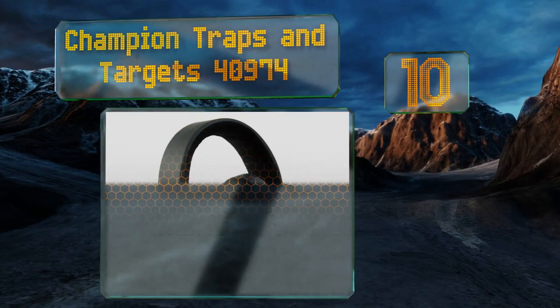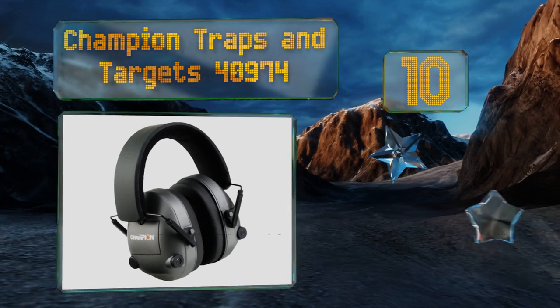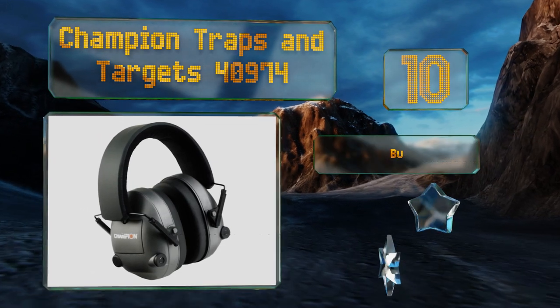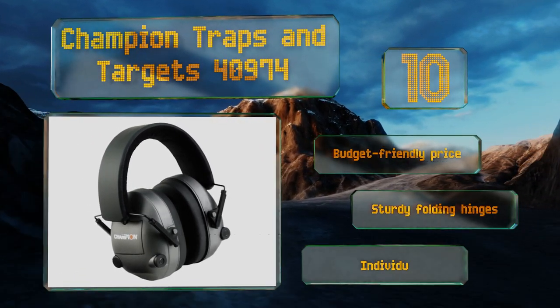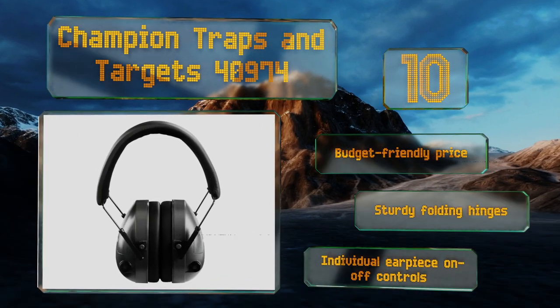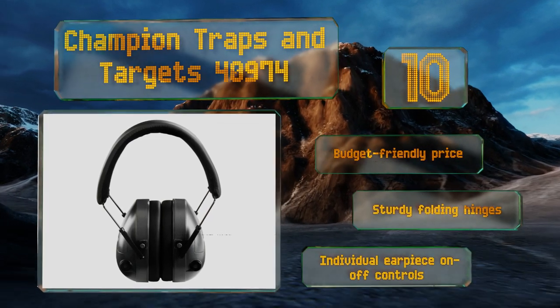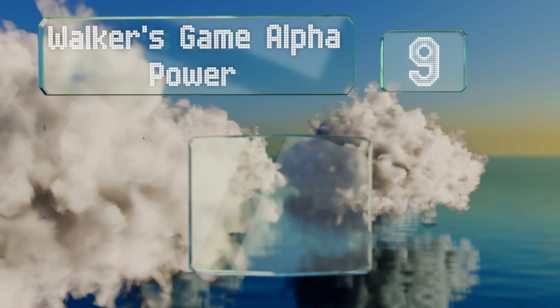Starting off our list at number 10, the Champion Traps and Targets 40974 do a decent job of dampening loud sounds, but the low-volume amplifying microphones are extremely sensitive and pick up a lot of annoying background noises like birds, wind, and air movement, making for a distracting experience. They do come in at a budget-friendly price with sturdy folding hinges and individual earpiece on/off controls.